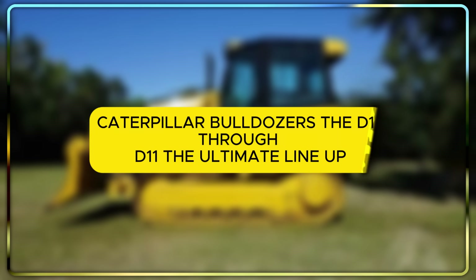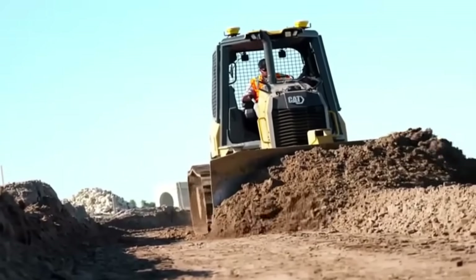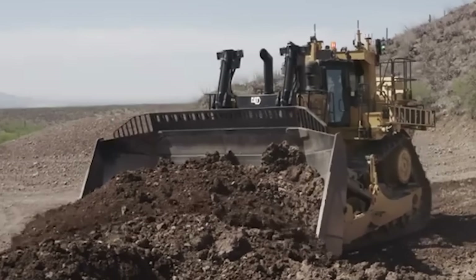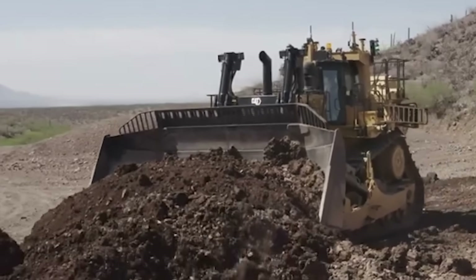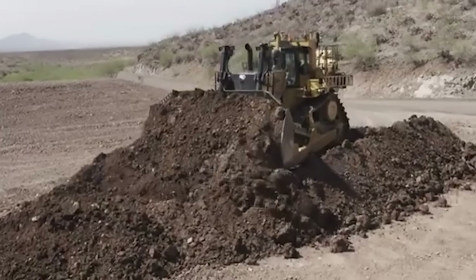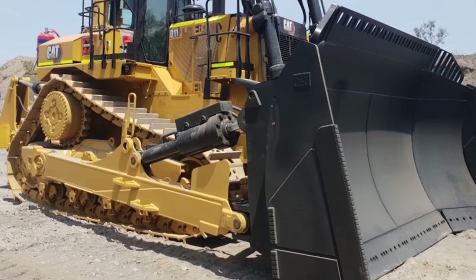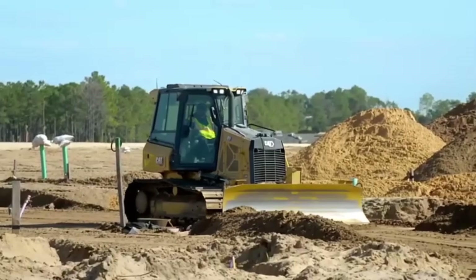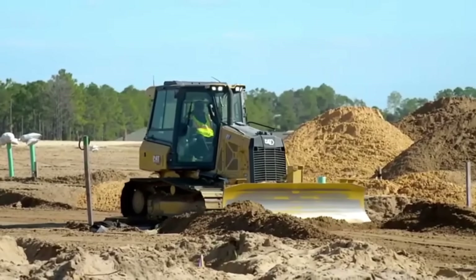Caterpillar Bulldozers, the D1 through D11, the ultimate lineup. For nearly a century, one letter has defined the bulldozer: D. From the machines that helped carve out the modern world to the autonomous giants that literally reshape mountains, the Caterpillar D Series is legendary. This is the ultimate story of the entire lineup, from the nimble D1 all the way to the undisputed king of the quarry, the mighty D11.